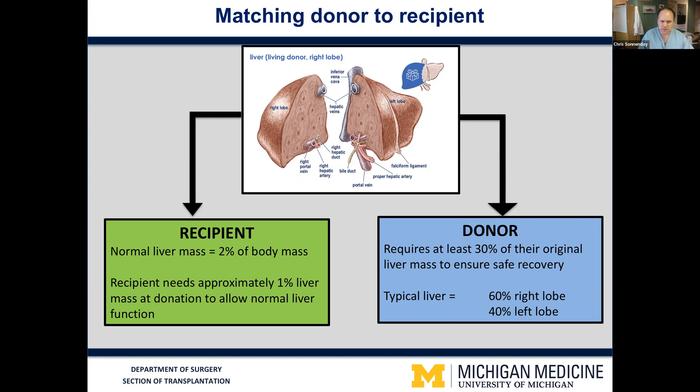All of us are approximately 2% liver by mass — your liver accounts for about 2% of your body weight. We know that in the case of the recipient, we can give them a portion of liver that is approximately 1% of their body weight and allow it to grow over the period of time after transplant, and they will be able to maintain and gain normal liver function. So the recipient needs approximately 1% liver mass at the time of transplant.